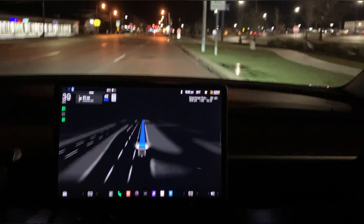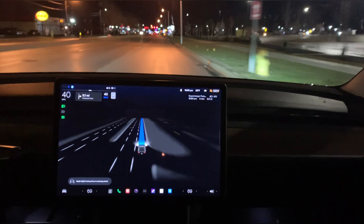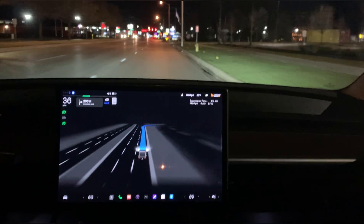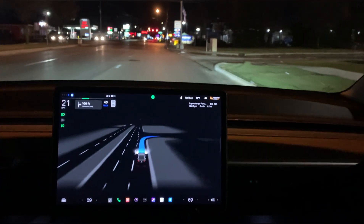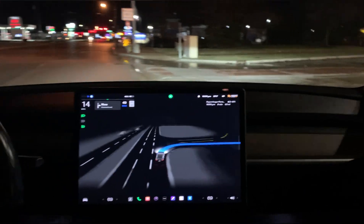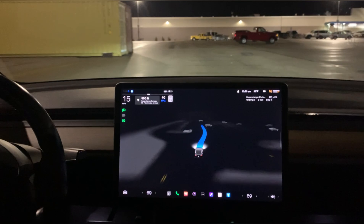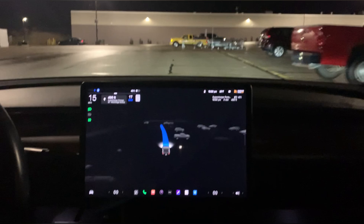Here's a stop sign that does not apply to us, and yes — it did not stop for that. That was really great. It was slanted quite a bit, kind of facing us, yet it ignored it completely. That is beautiful — that's exactly what it should have done. Let's see if it can make it all the way over to the supercharger coming through this parking lot.